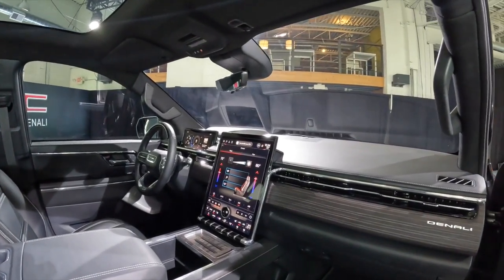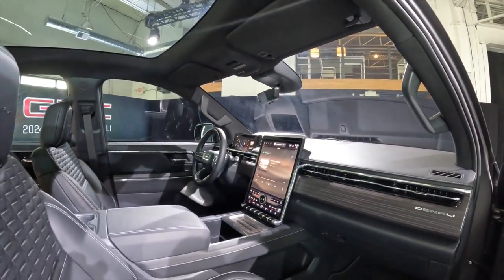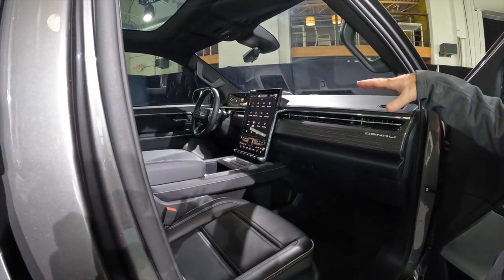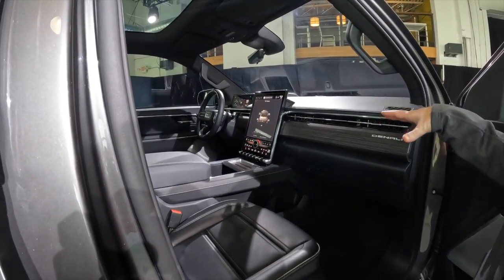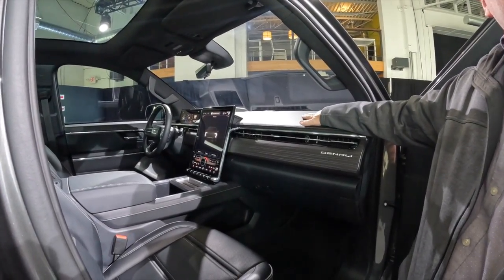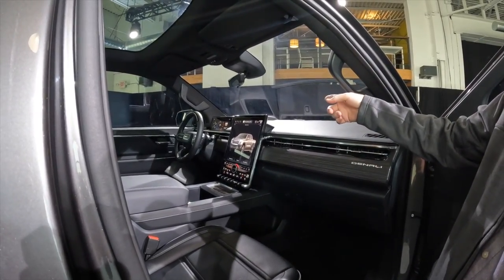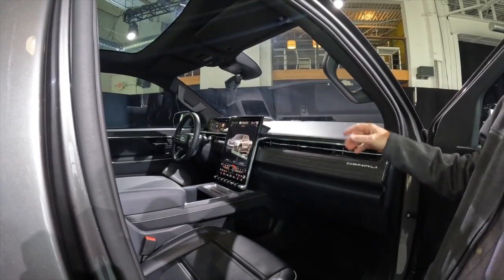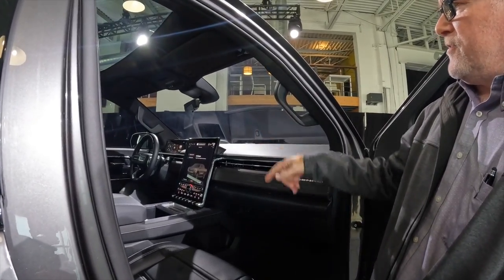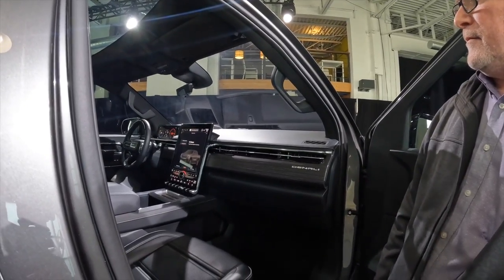The screens are about the same height so you're not losing outward visibility by having a screen up too high. Because of our LTM architecture, we've also lowered the surface of the instrument panel to increase outward visibility. We do have a HUD as well – a 14-inch head-up display – and then a programmable driver information cluster on the driver side.